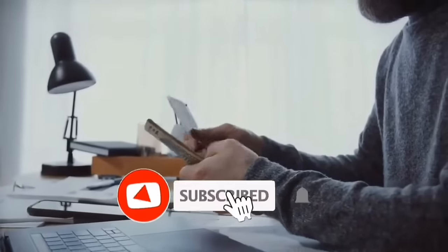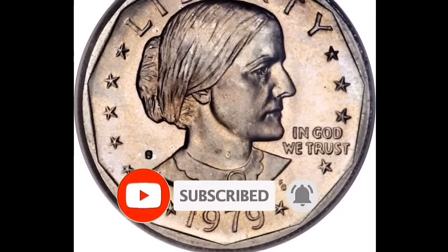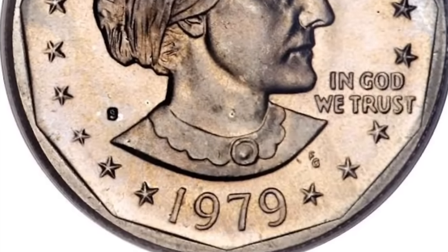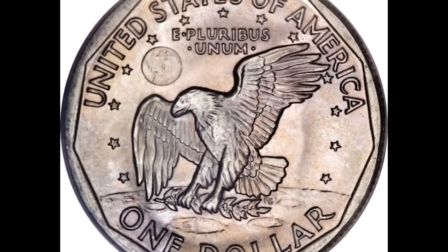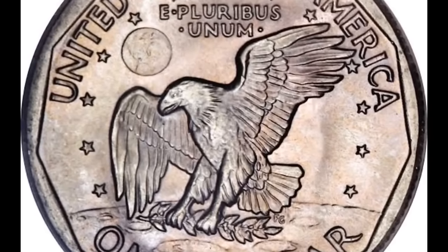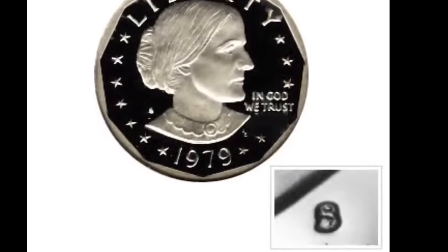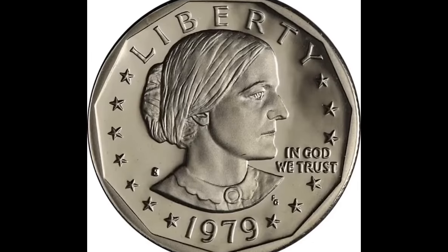Get ready for a wild ride — today we're diving into the fascinating world of 1979 Susan B. Anthony dollars. Most of these coins won't leave you rolling in dough, but there are some jaw-dropping examples that fetched a pretty penny. Take a gander at this 1979-D one dollar Susan B. Anthony coin graded by NGC, minted at the Denver Mint. Where your coin comes from can sway its value, but the grade is a game changer — a grade of 70 is the ultimate prize, and this one is sitting at 68, just two points shy of flawless.